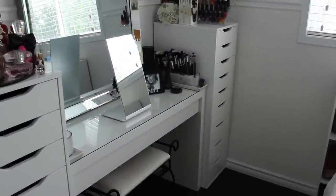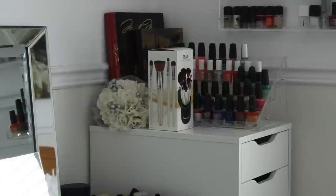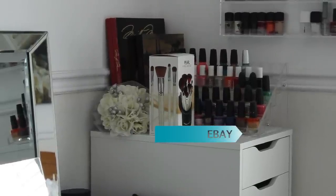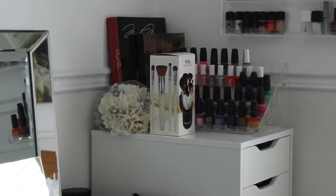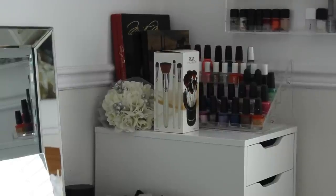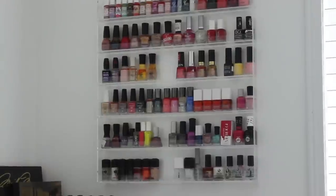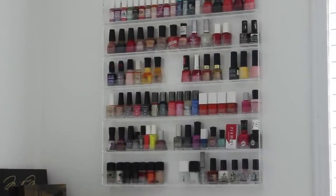Over here you can see the length of the Alex 9 drawers — they're quite popular on YouTube because they're very practical. On top of my second Alex 9 drawer I have a nail polish rack from eBay; just google acrylic nail polish organizer and it will come up. I also have a brush set from Coastal Scents I'm currently reviewing, some flowers from a wedding, and a couple of books.